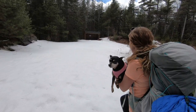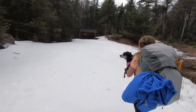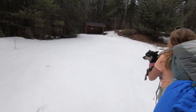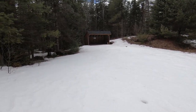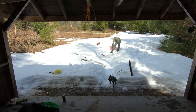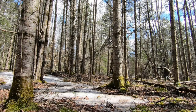Well guys, we just found it. There's a lot of snow here. I didn't bring a shovel, which could be a problem because the fire pit's buried. But we'll figure it out.